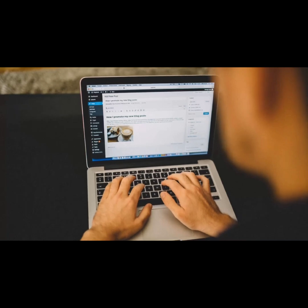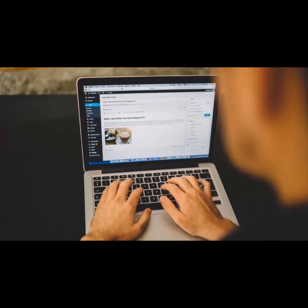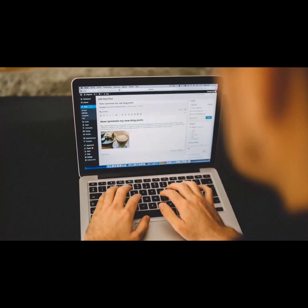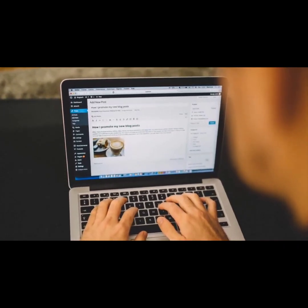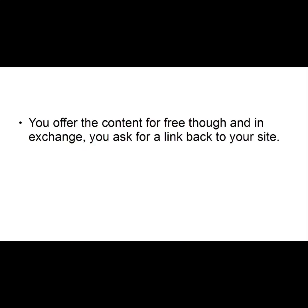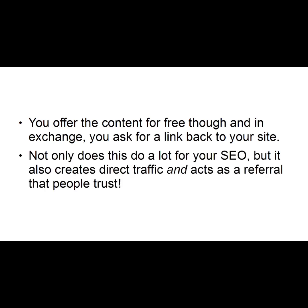Number three: Guest Post. One of the oldest but most effective ways to get free visitors to your website is to write guest posts. These are blog posts that will go on another website or blog. You offer the content for free, and in exchange, you ask for a link back to your site. Not only does this do a lot for your SEO, but it also creates direct traffic and acts as a referral that people trust.